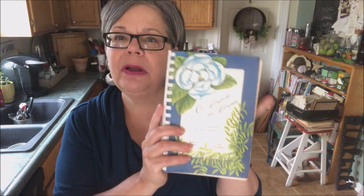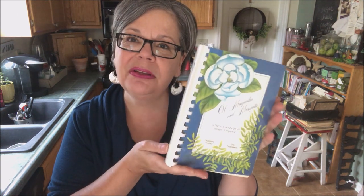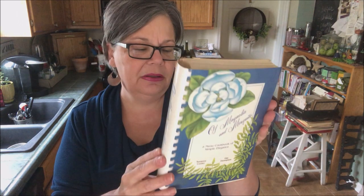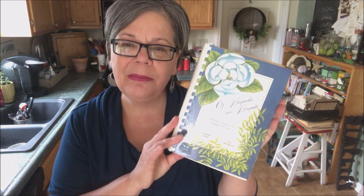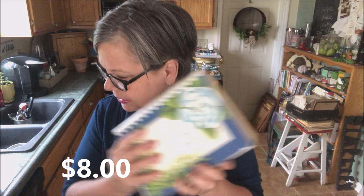I picked up this cookbook. I have several blog posts about cookbooks and a price guide. I don't buy a lot of these with the plastic binding that organizations would have made for sale as a fundraiser, but this one is called Magnolia and Mesquite, so it's a southern theme. It's very thick and it was fifty cents or a dollar. I would sell it probably for about eight dollars.